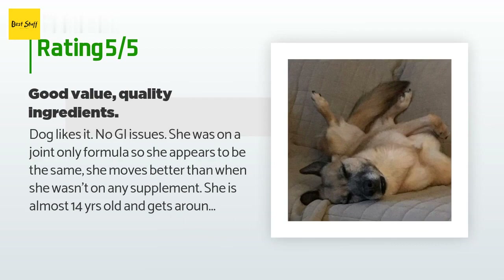A customer said: My dog likes it with no GI issues. She was on a joint-only formula, and she appears to move better than when she wasn't on any supplement. She is almost 14 years old and gets around well. My other two dogs — ages eight and ten — are on a joint-only formula because they may have joint issues later; both are jumpers so I have them on a higher dose. I chose this product for the ingredients and reviews — would recommend. I was not paid for this review.